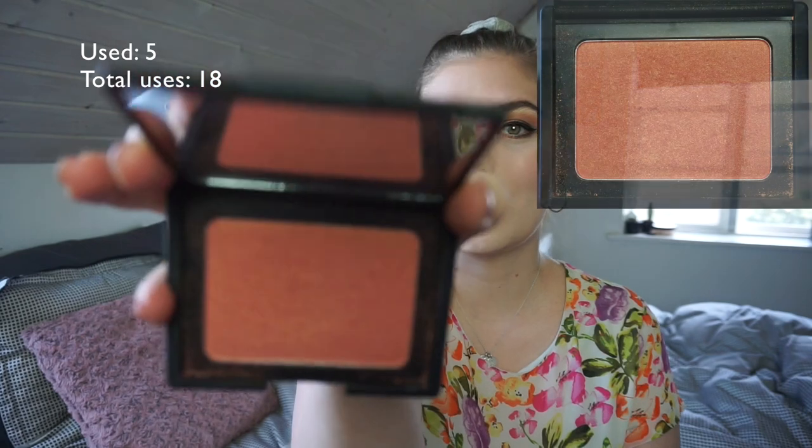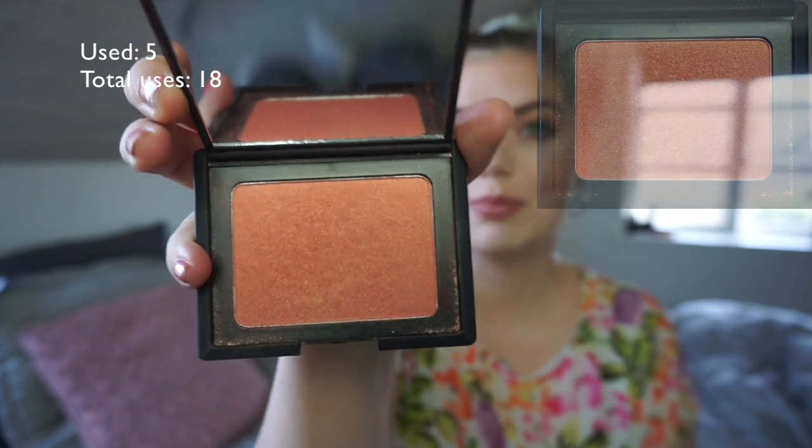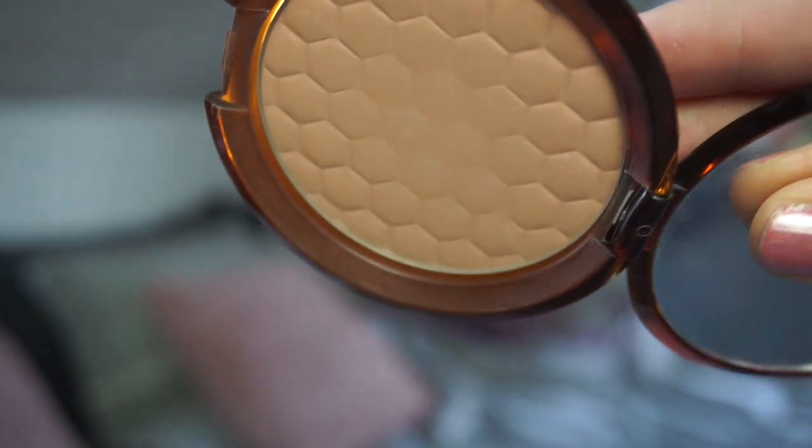The one I've used the most is my highlighter. The least amount of use is my W7 Cheeky Flush blush — you can't see any progress, which is why I wanted to take a break from monthly updates. Then there's The Body Shop honey bronzer; maybe you can see some more wear in the middle. I use it a lot in the sense that I use it in almost every single look I do, but it will still take me a while.